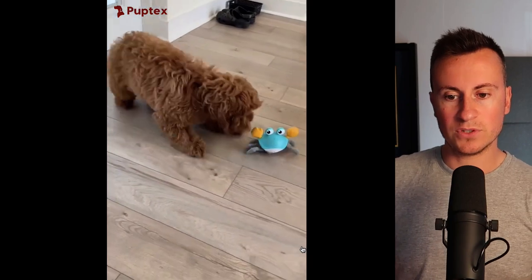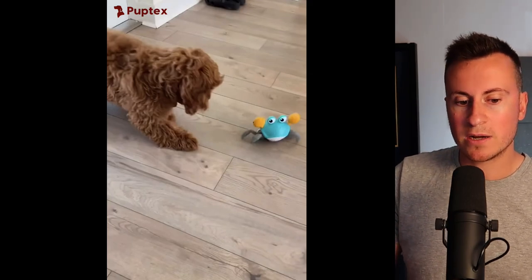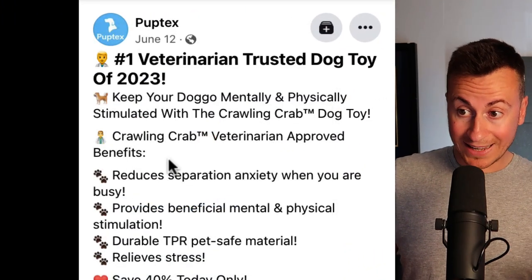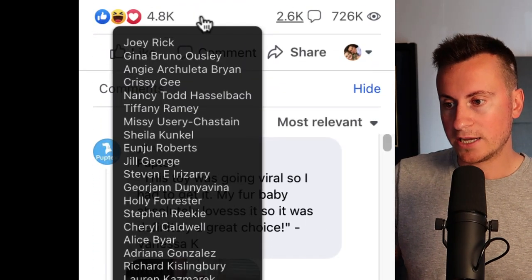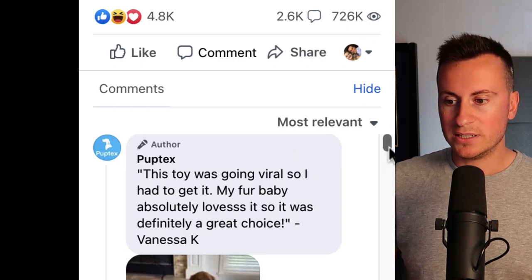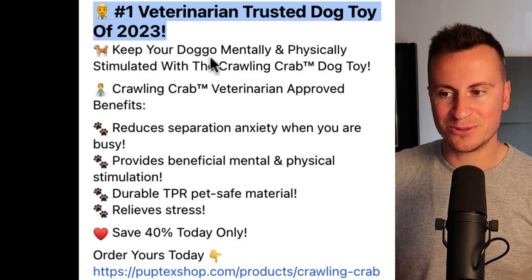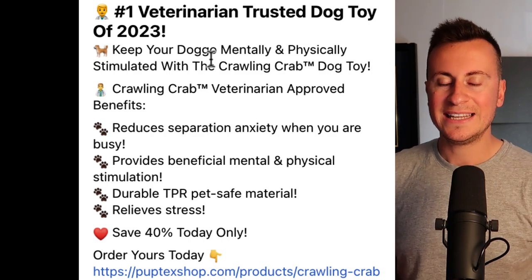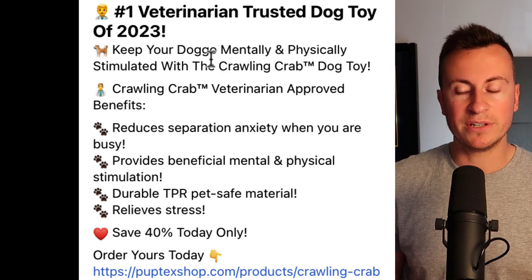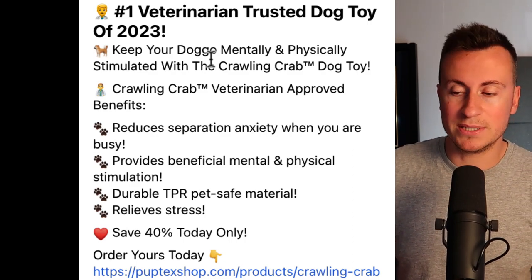It's a very simple, straightforward ad creative, and this is probably just recycled content taken from somewhere else on the internet — there's no one talking, just some cheesy music in the background. It's from a company called Pop Texts, and this particular ad went live on June 12th, 2023. We are now two months down the line. In that period, they've gathered 4,800 reactions, 2,600 comments, and three quarters of a million views. The headline reads: 'Number one veterinarian trusted dog toy of 2023.' It's a really attention-grabbing headline. When somebody says something is number one recommended by vets, anybody who wants the best for their dog is going to naturally want it. Is it actually the number one recommended toy from vets? Probably not. But let's jump into the comment section.